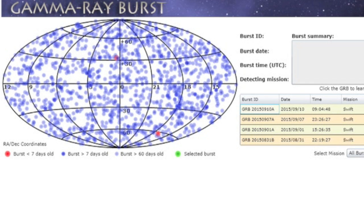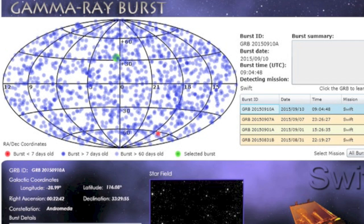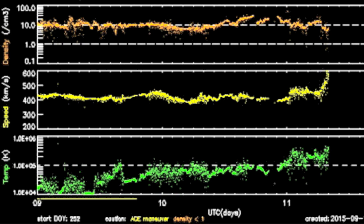At the highest EM energy levels we detected a burst in the gamma range from Andromeda yesterday. But that wasn't all that swept by Earth — the leading density shock wave in orange can be seen impacting the Earth before the speed and particle temperatures in yellow and green begin to rise with the actual coronal hole stream itself.